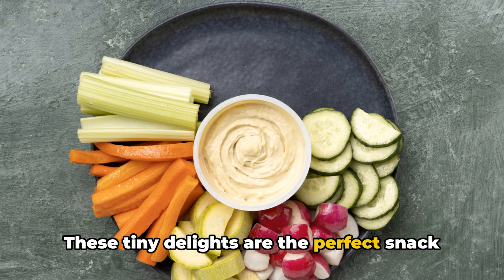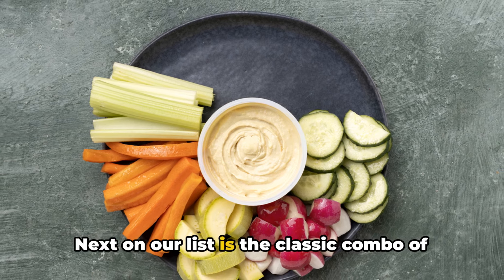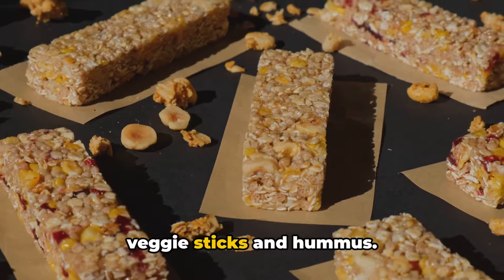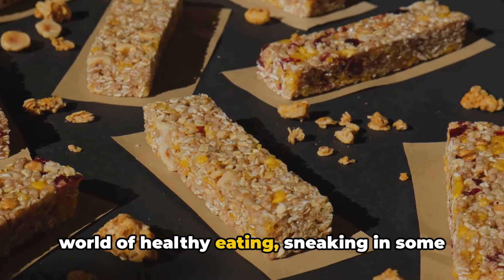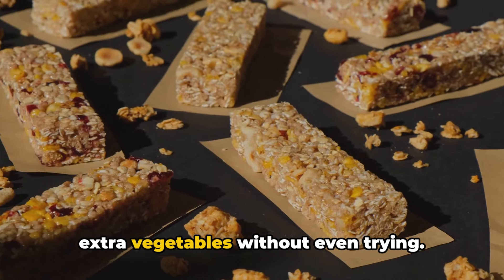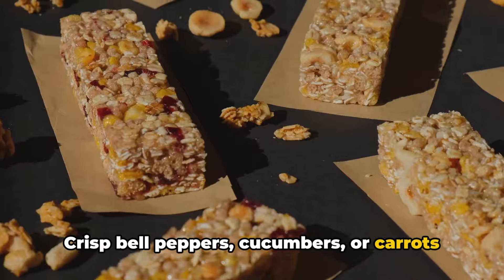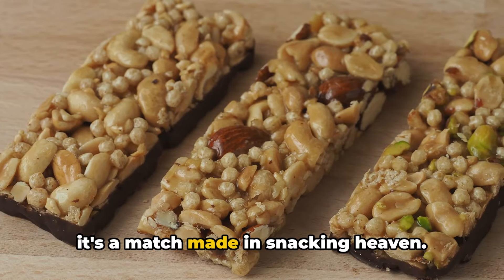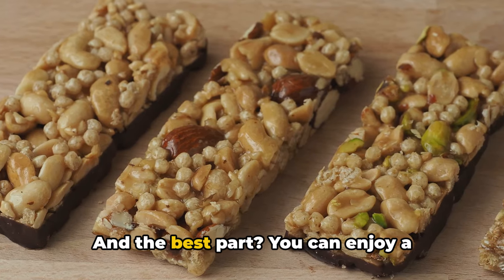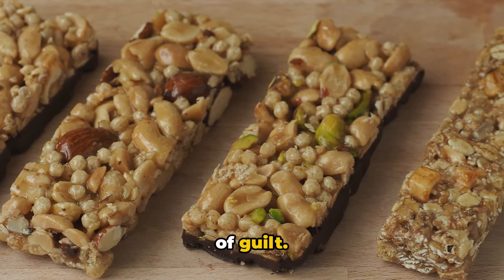These tiny delights are the perfect snack to keep you energized throughout the day. Next on our list is the classic combo of veggie sticks and hummus. This snack sneaks in some extra vegetables without even trying. Crisp bell peppers, cucumbers, or carrots dipped in creamy, protein-rich hummus—it's a match made in snacking heaven. And the best part? You can enjoy a generous portion without feeling a shred of guilt.